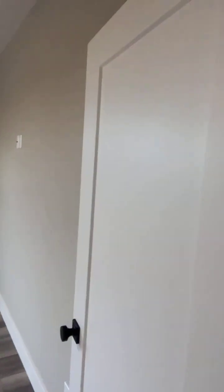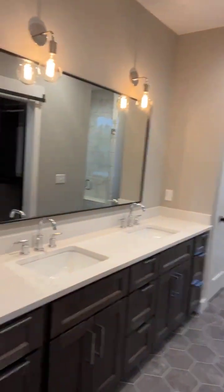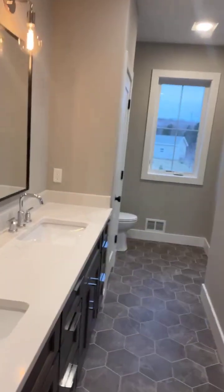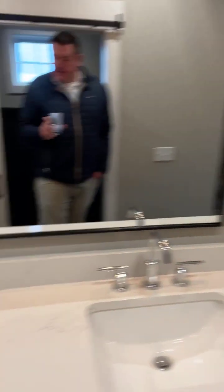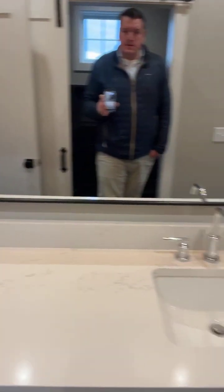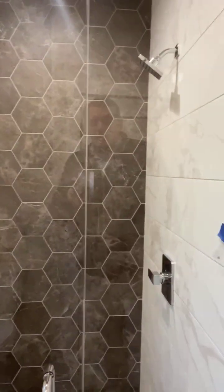You've got your main floor primary — a nice big bedroom with beautiful windows and an accent wall. From here you walk into the bathroom, walk-in closet, double sink, and your shower.